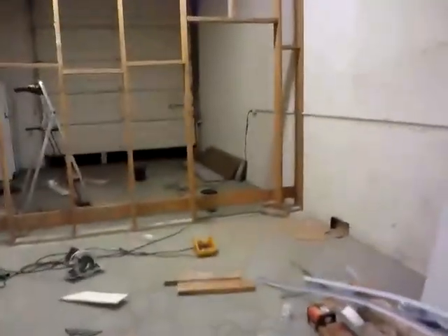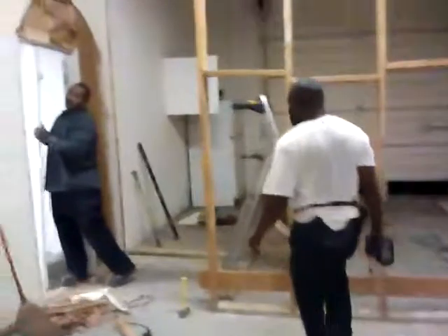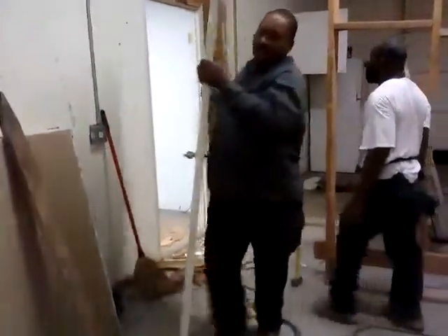That's my office door. Getting ready to go right over here. We probably can use that for the office door. It's a lounge area. Kitchen.